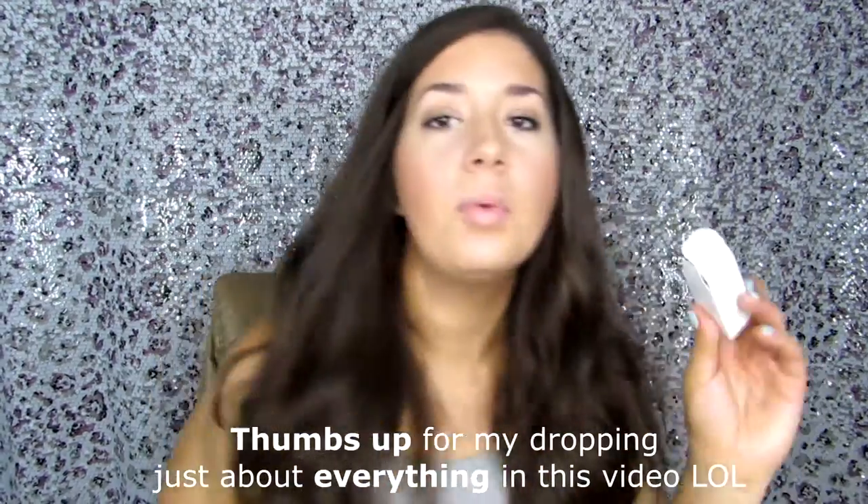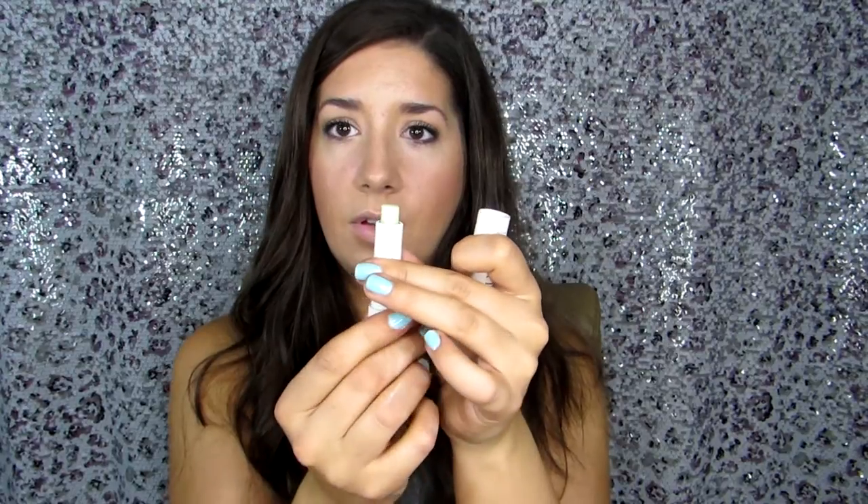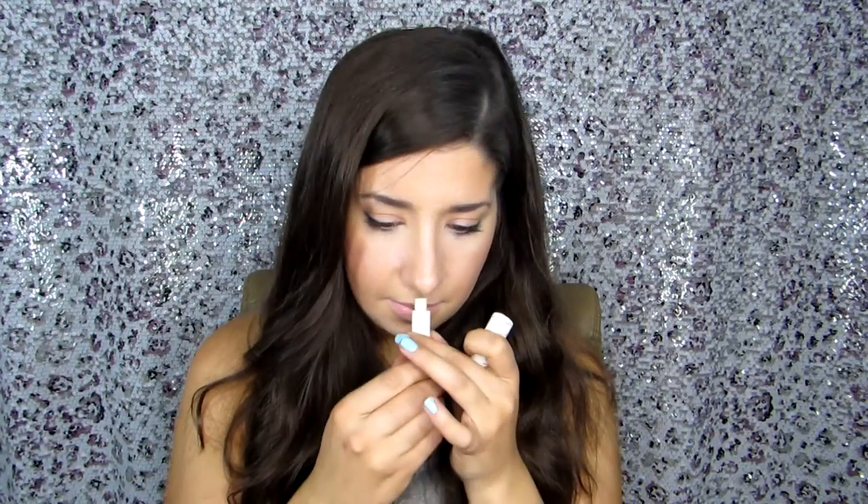The next product is the Sugar Advanced Therapy Lip Treatment by Fresh. My dog clearly ate the card for this one too. I remember reading it when I first opened the box — it said it was sold at Sephora and is proven to significantly boost moisture, enhance volume, and improve the definition of the lip area. It's a cute little tube that twists open, and it smells so good — like raw sugar. I'm so excited to have that. It's so tiny; I'm going to keep it on my nightstand.